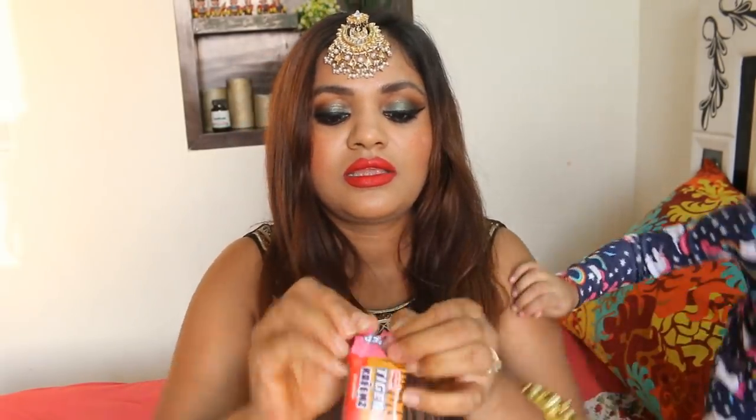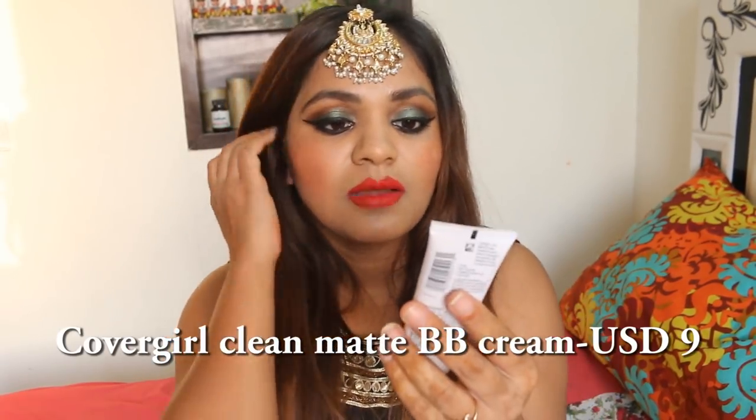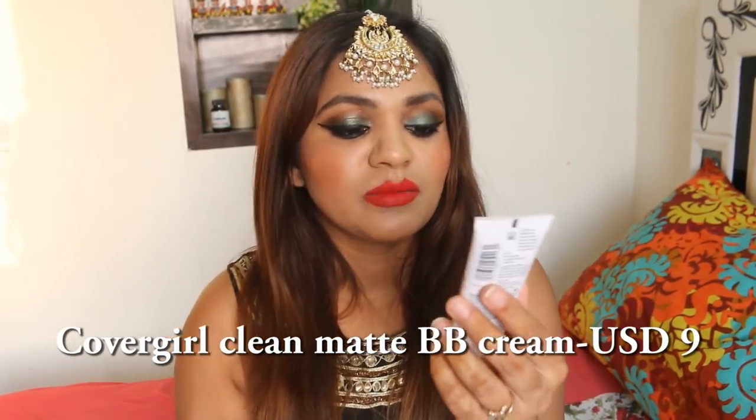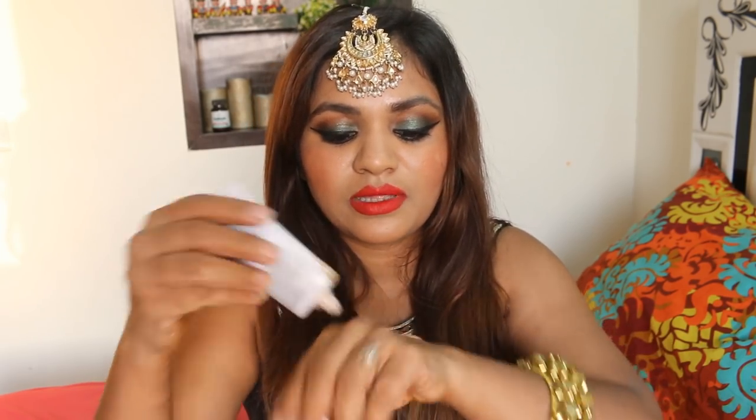So there's the CoverGirl Clean Matte BB cream — this is also a BB cream for oily skin. Although my skin is not oily in winters, I got it and I'll probably use it in summers. This is basically a CoverGirl BB cream.